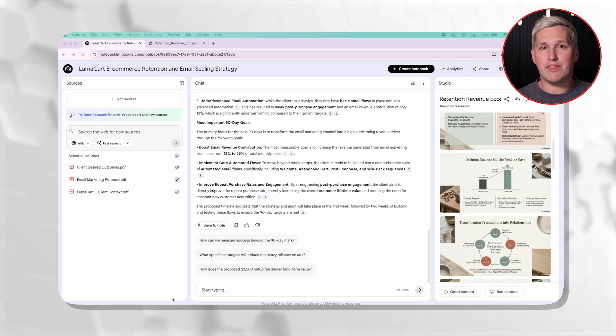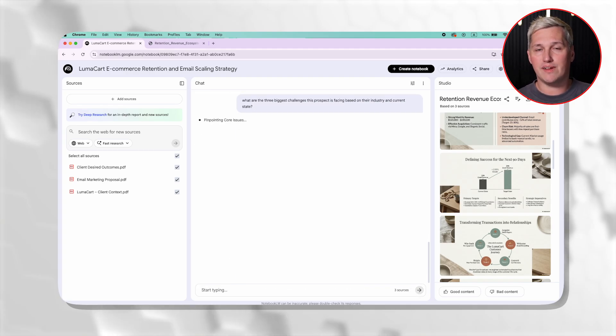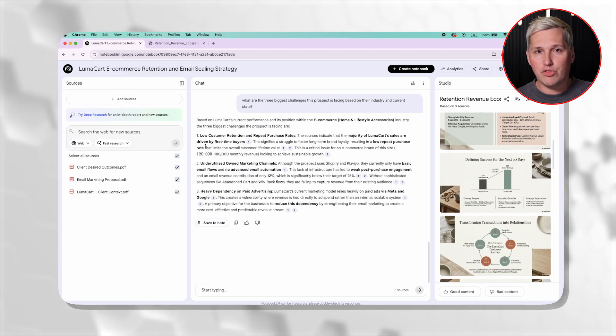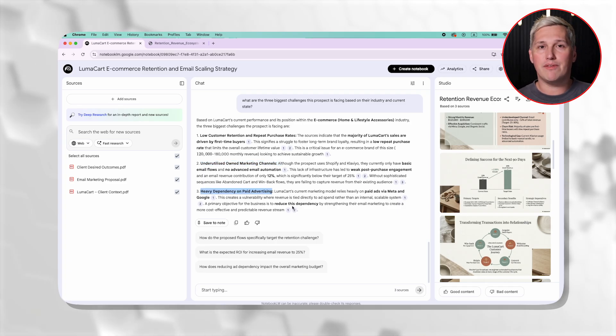Now you use the chat interface inside Notebook LM to guide what matters most. Type something like: 'What are the three biggest challenges this prospect is facing based on their industry and current state?' Gemini will analyze everything you uploaded and give you strategic direction, forcing the AI to prioritize the exact angles that will resonate with this specific prospect.